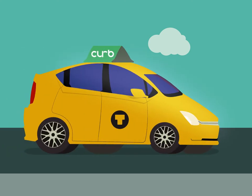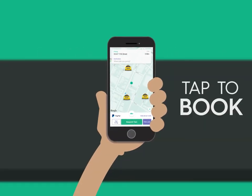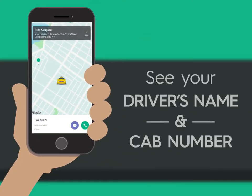Curb is the number one taxi app in the US. Hail and pay for rides right from your smartphone. Just tap to book for now or later. Once assigned, Curb displays your driver's information and you can watch as your car arrives.